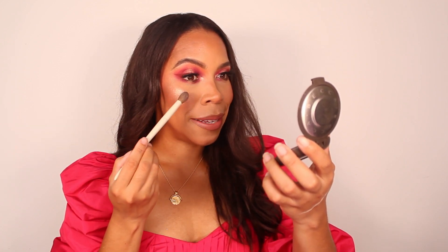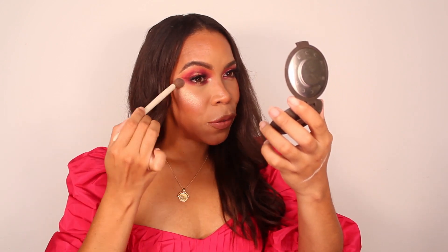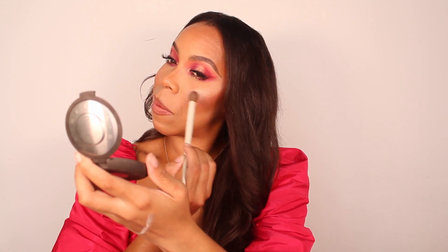I recently picked up the Ariel x Morphe brush set and I do have a review coming up in one of my upcoming videos — if you'd like to see that, don't forget to subscribe. Applying the highlighter now — wow, that is definitely a beaming highlight, but it has a really nice golden tone which I really enjoy. This brush is doing a very good job of laying it down and blending it out at the same time.